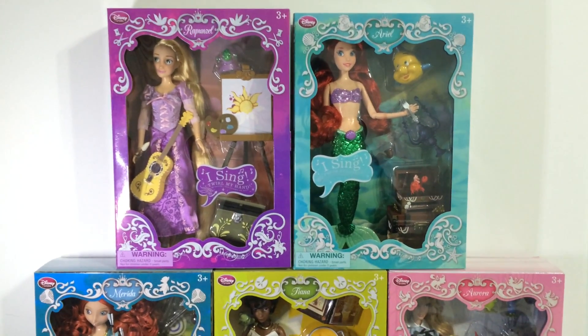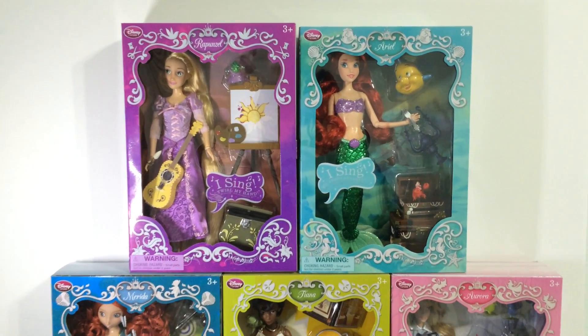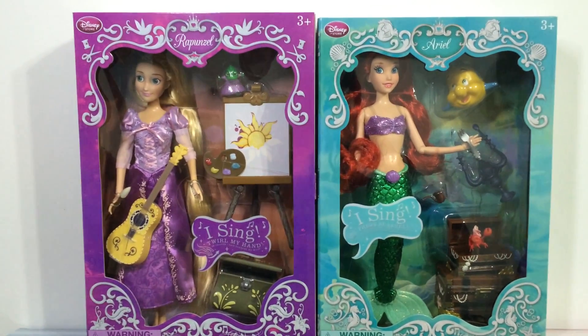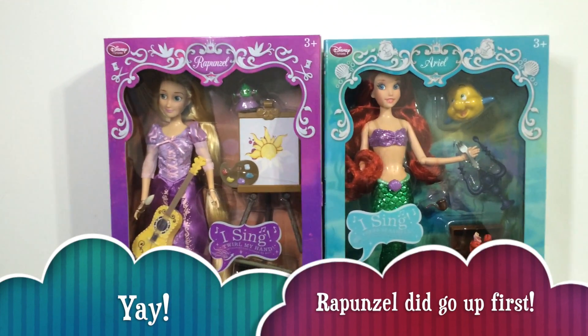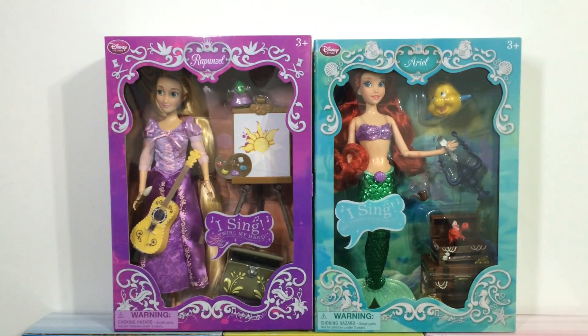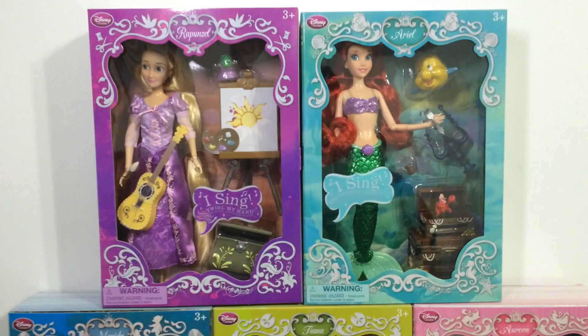I do hope the other princesses will get their own release in the next wave, like later this year or maybe next year, because this line is pretty awesome. I'm going to review Rapunzel today, and I'm just going to binge review all of them at once and then probably end up editing the footage like a decade later because I'm so lazy at editing.